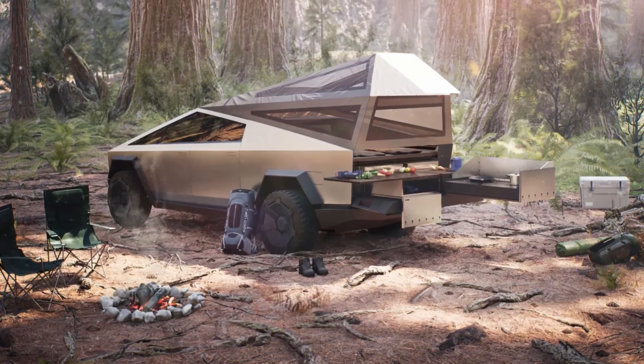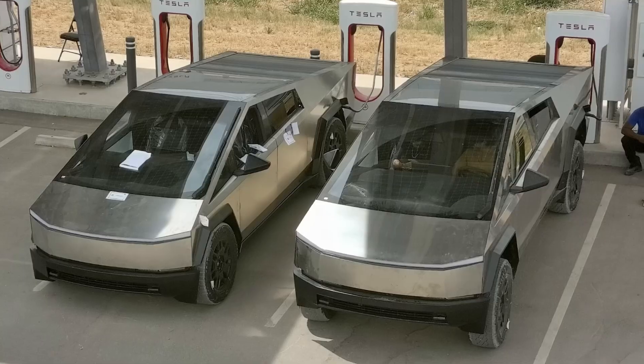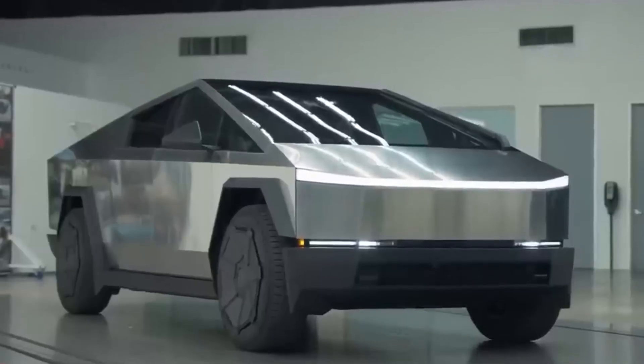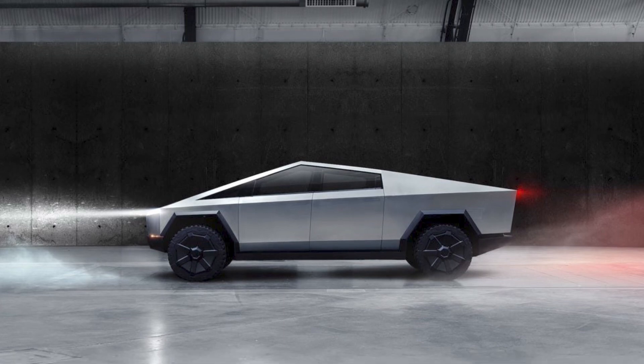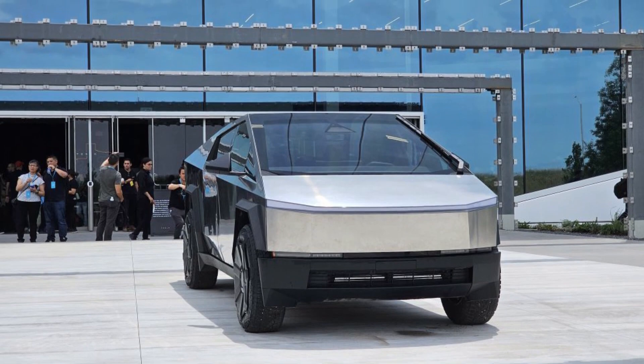For example, owners will be able to add a camper top and a pull-out kitchen to the Cybertruck. On-board electrical outlets that draw electricity from the battery allow passengers to power tools and devices off the grid. Tesla also outlined an on-board air compressor. Its truck is shaping up to be one of the most versatile models on the market.